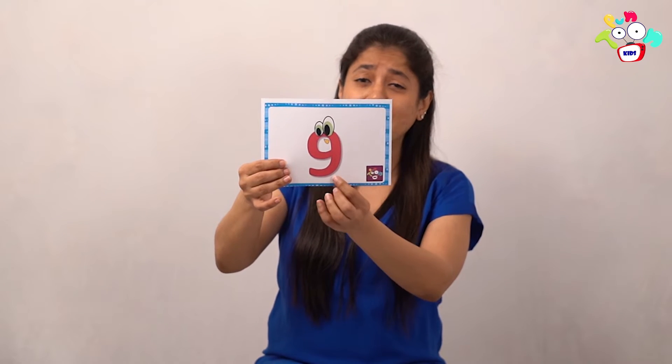Close your eyes again and say the magic words — abracadabra zip-zap zoom! What is this? Number nine! Come on, all of you say it. Number nine! Excellent job.